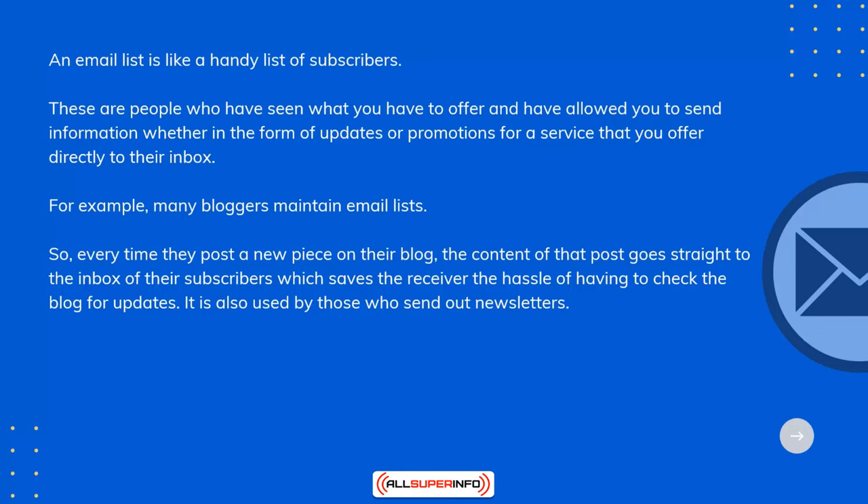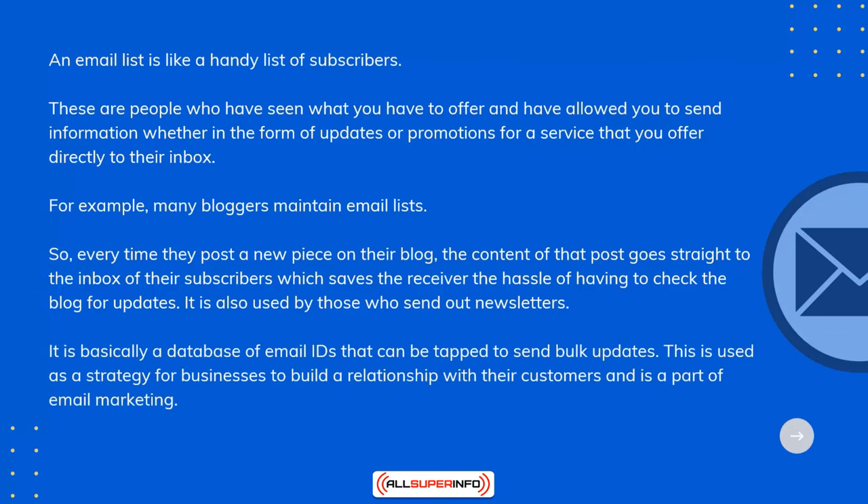It's also used by those who send out newsletters. It's basically a database of email IDs that can be tapped to send bulk updates. This is used as a strategy for businesses to build a relationship with their customers and is a part of email marketing.